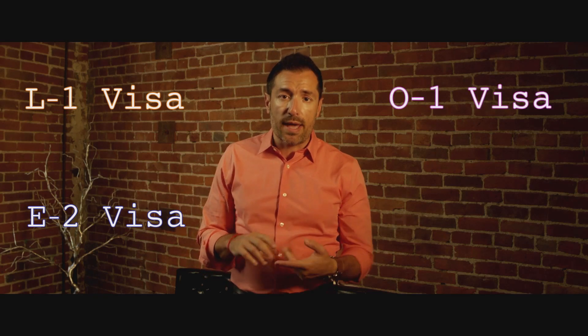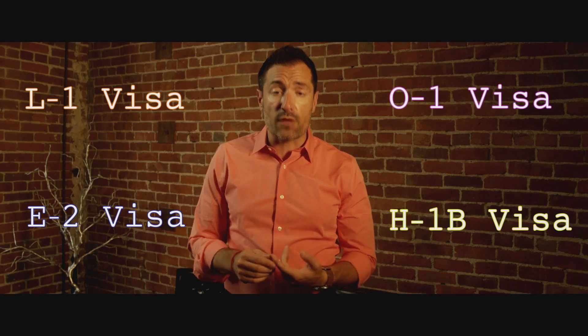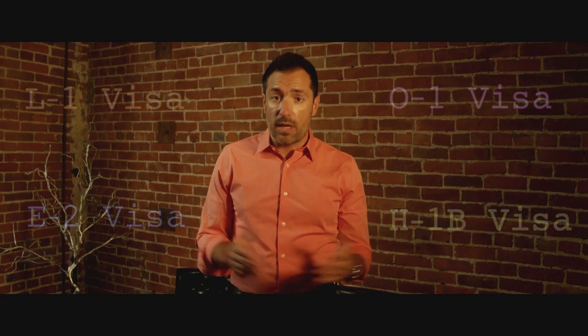So here are the four options: the L1 visa, the E2 visa as an investor, the O1 visa as an exceptional entrepreneur, and finally the H1B visa as a self-employed business owner. Click the link below to learn more. If you have any questions, email us. Thanks for watching.